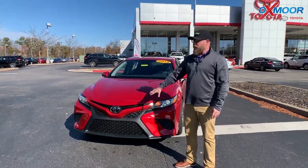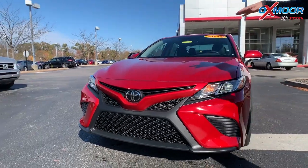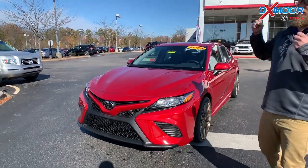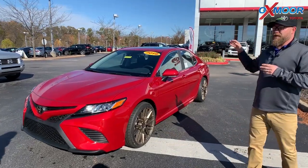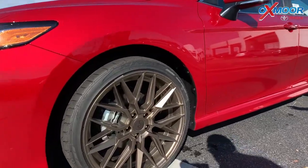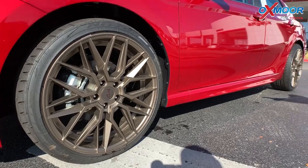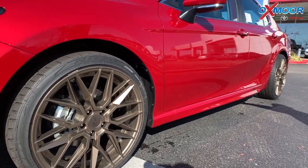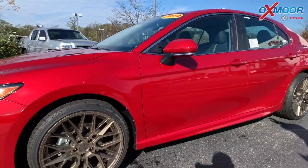This is the SE, so it has a sportier kind of honeycomb grille here — a real sporty, aggressive look. Something we can do here is we can customize cars for you. We sell a lot of Camry, so you can make these unique, make them your own. On this one, that's just what we've done. We've added these Nietzsche wheels, low-profile tire, it's the bronze rims. This is a unique piece — you're not going to see any other car like this on the road.